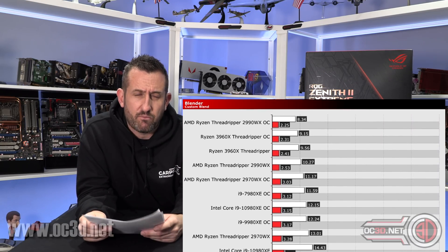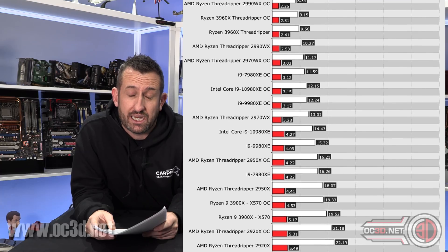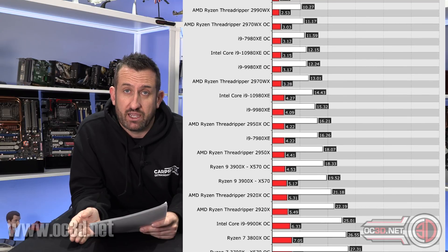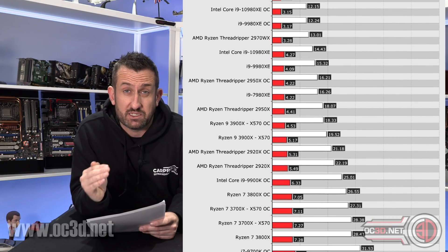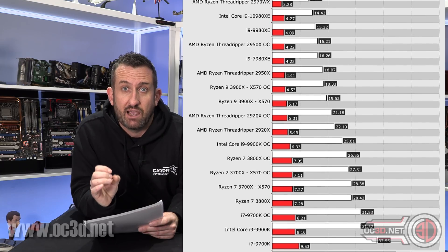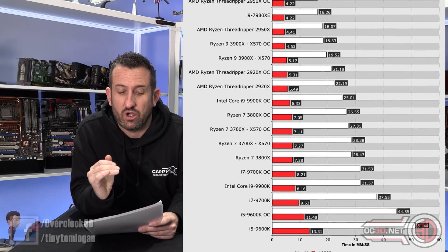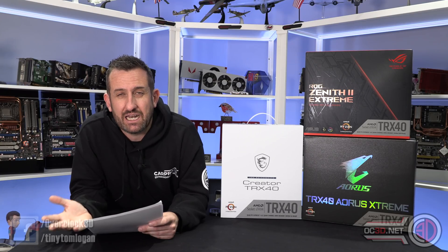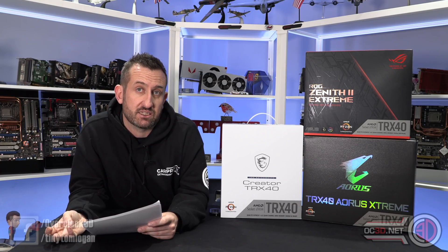The really surprising thing for me with the Blender result is you can see how far AMD have come in one generation. Blender is a great benchmark because it's very intensive and there's AVX going on in the background as well, so it properly stresses the CPUs out. What you can see is the 3960X at stock is quicker than the 2990WX at stock. Admittedly, with the 2990WX overclocked, it does a little bit better than the 3960X overclocked.